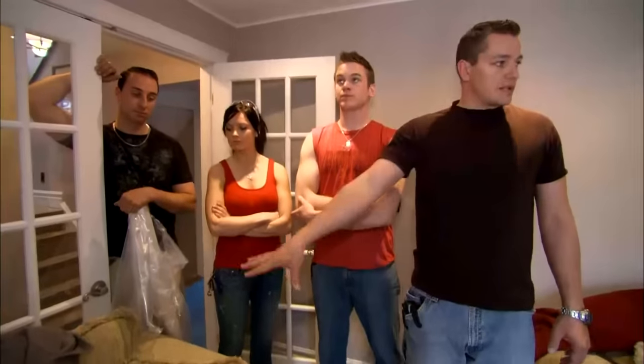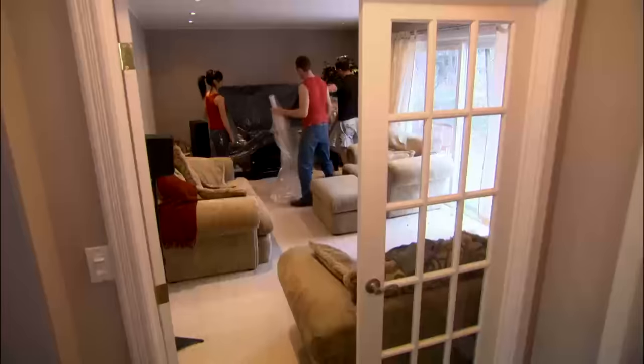We're going to drop this ceiling right here. I want stuff on the floor, and I want the couches protected and that TV protected.